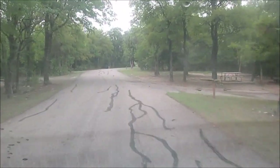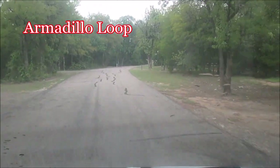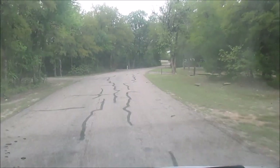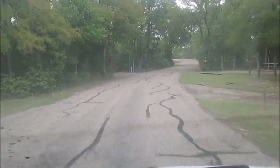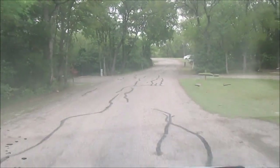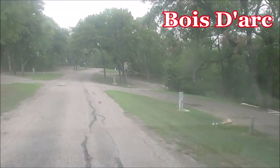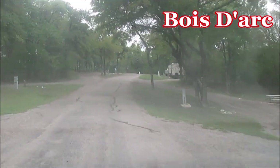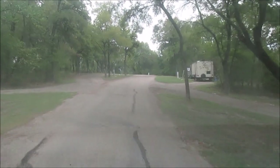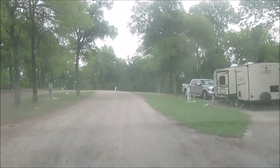This is the armadillo loop. It's real shaded, lots of trees. Looks like you'll need some levelers on some of these sites, but some of them are pretty level. This is the bowed arc area, and it seems like it's got the bigger rigs in it. I think this is where the Phoenix Ramblers have reserved a spot. Really nice level pull-throughs.